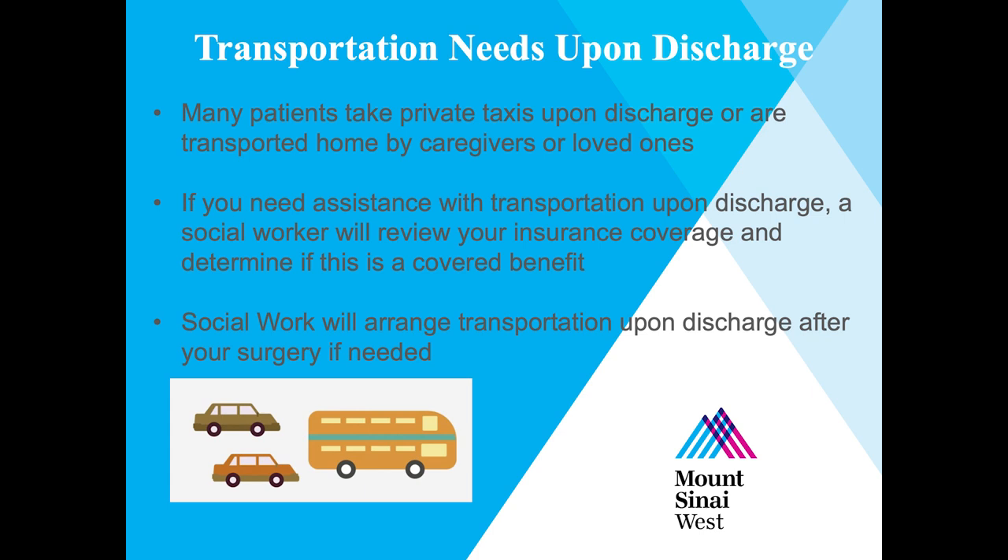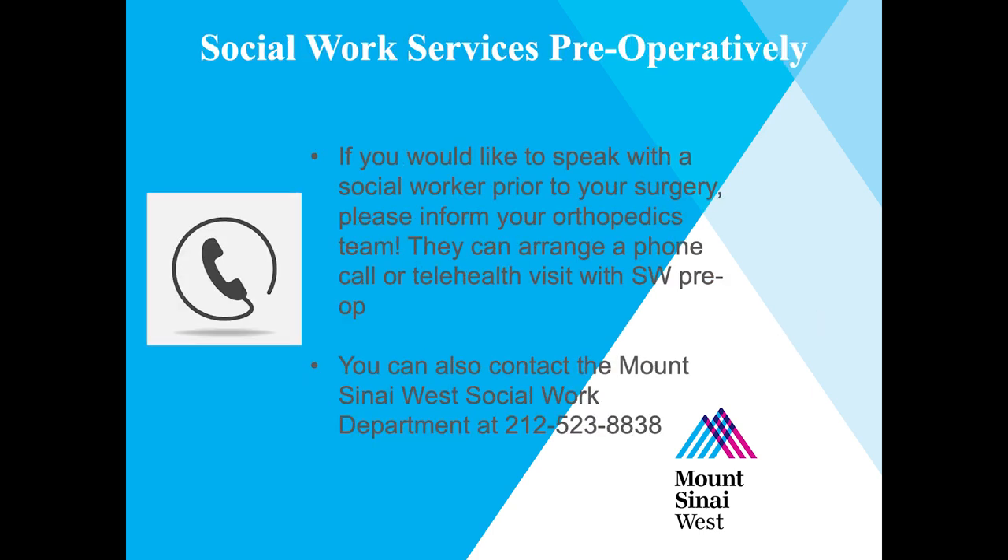Many patients take private taxis upon discharge or are transported home by caregivers or loved ones. If you need assistance with transportation upon discharge, a social worker will review your insurance coverage and determine if this is a covered benefit. Social work will arrange transportation if needed. If you would like to speak with a social worker prior to your surgery, please inform your orthopedic team — they can arrange a phone call or telehealth visit. You can also contact the Mount Sinai West Social Work Department at 212-523-8838 for any other questions.